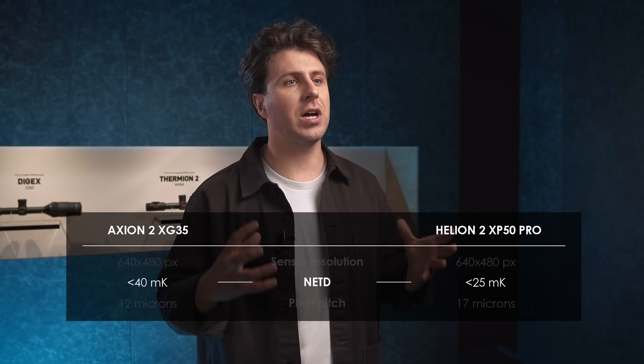The same applies to detection range. Both thermal imagers have the same detection range of a human figure — but this is true only for ideal observation conditions. In unfavorable conditions, the Axion 2 XG35 will sink noticeably faster in detection efficiency at extreme distances. The superiority of the Helion 2 XP50 Pro arises primarily from the characteristics of the sensor — namely its sensitivity. Thermal sensitivity can be described as the ability to differentiate between temperature differences, and it is impacted by the quality of the lens, image processing, and the sensitivity of the microbolometer.